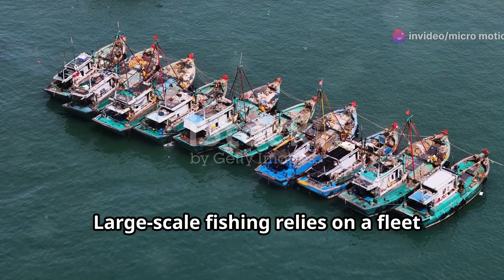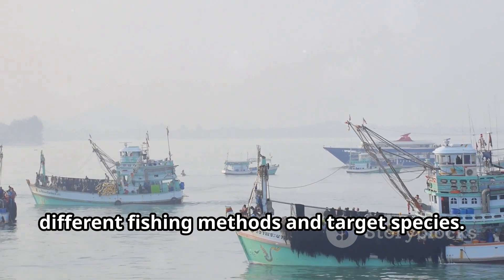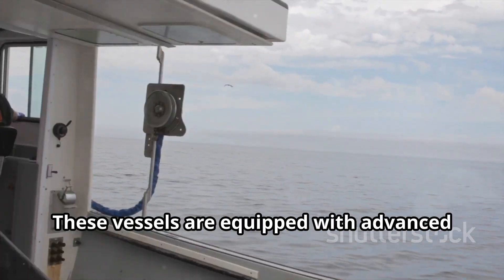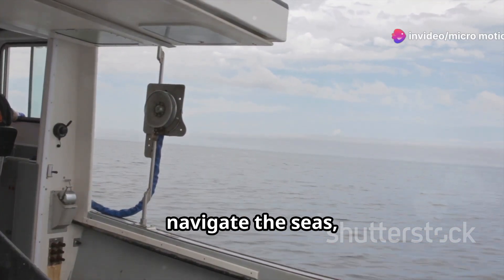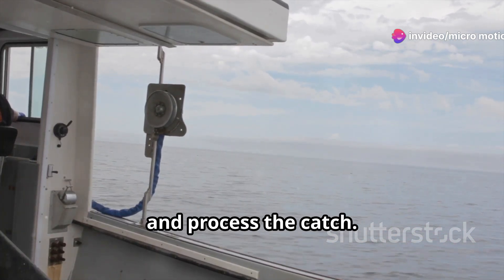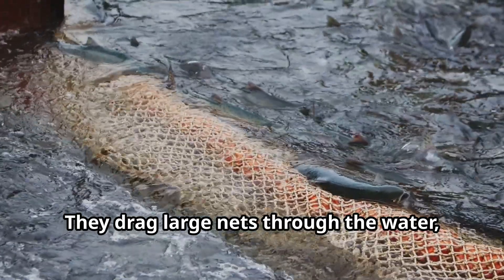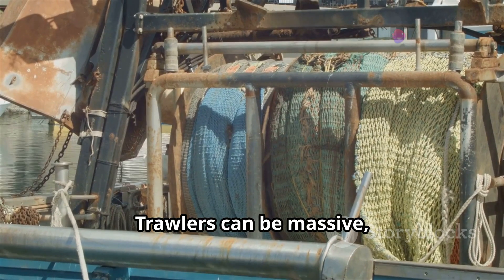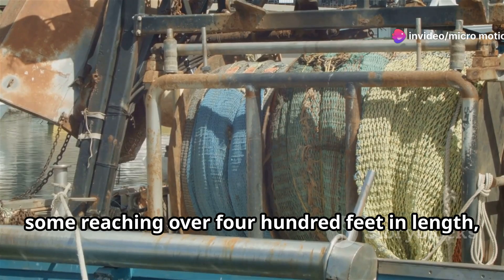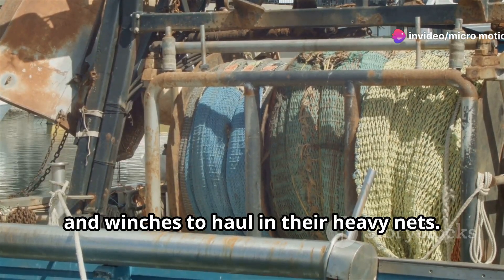Large-scale fishing relies on a fleet of specialized vessels designed for different fishing methods and target species. These vessels are equipped with advanced technology to locate fish, navigate the seas, and process the catch. Trawlers are among the most common fishing vessels — they drag large nets through the water, scooping up everything in their path. Trawlers can be massive, some reaching over 400 feet in length, equipped with powerful engines and winches to haul in their heavy nets.